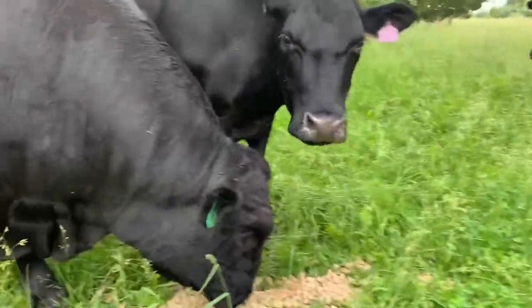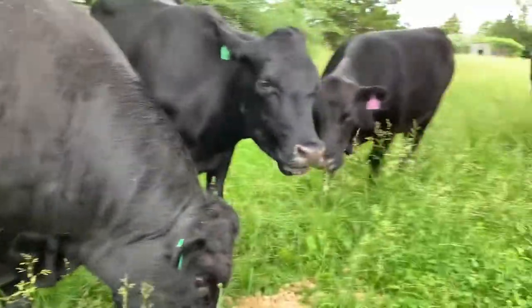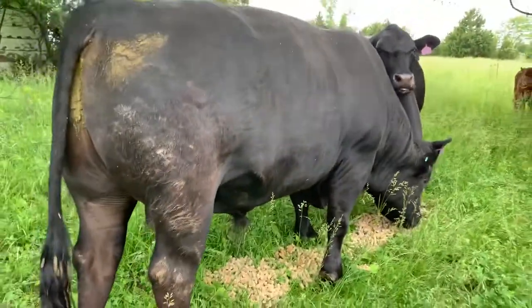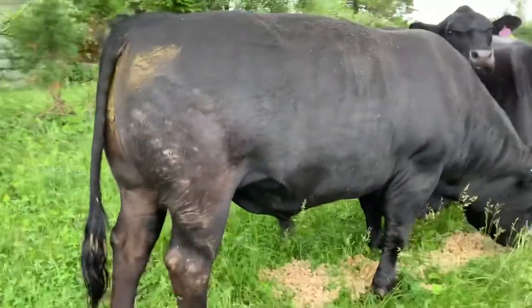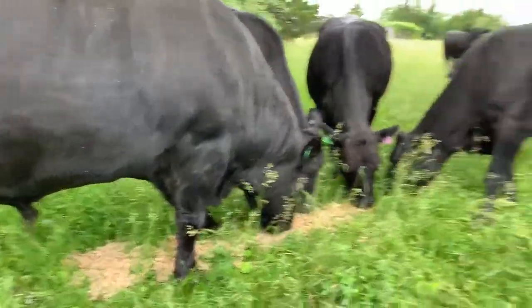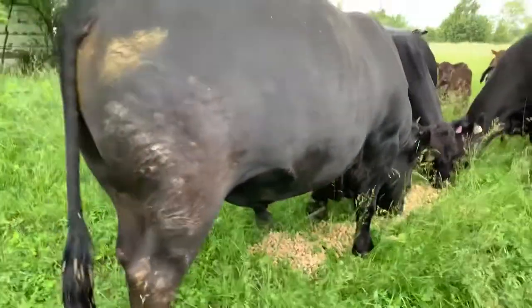It's their favorite day. Look at those pretty mamas. And this here's Buster — my dad raised this bull from a calf, and he's my herd bull now. He's an awesome, awesome guy.